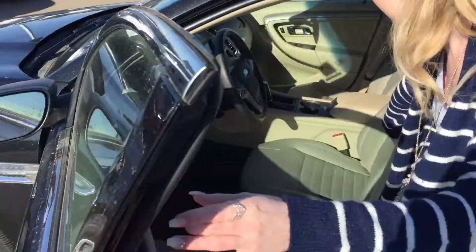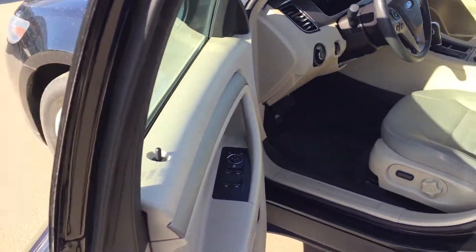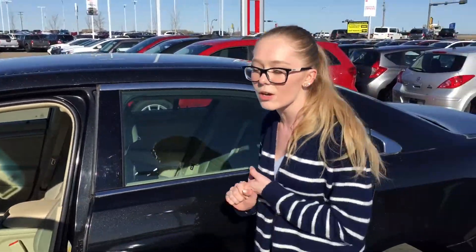The interior — you got your cloth seats in here, power seats, cruise control, Bluetooth, and your sound system. Very very nice cream interior. You got power locks and power windows for yourself.